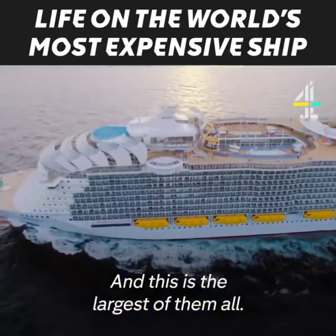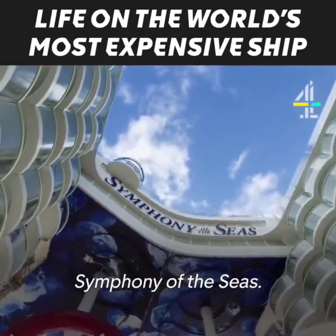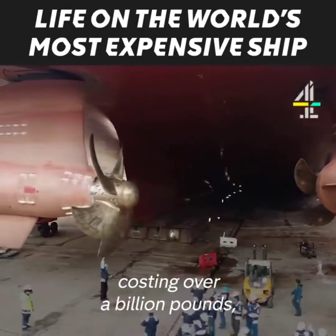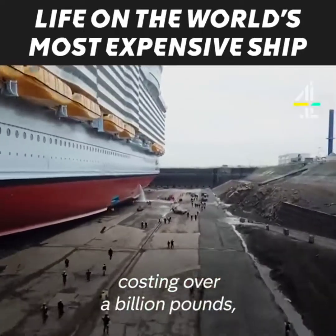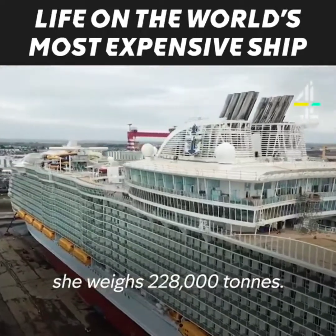And this is the largest of them all — Symphony of the Seas. Constructed in 2018, costing over a billion pounds, she weighs 228,000 tons.